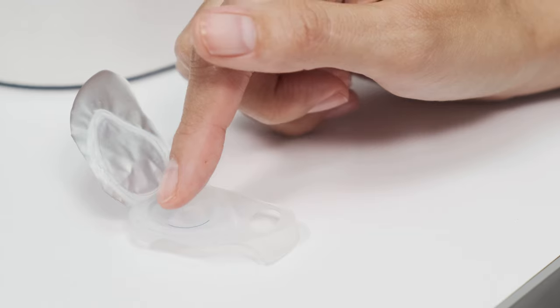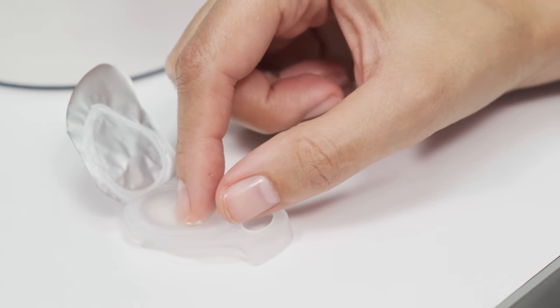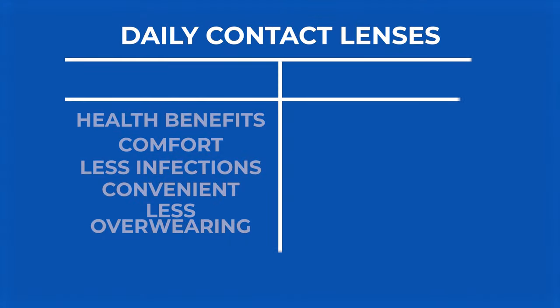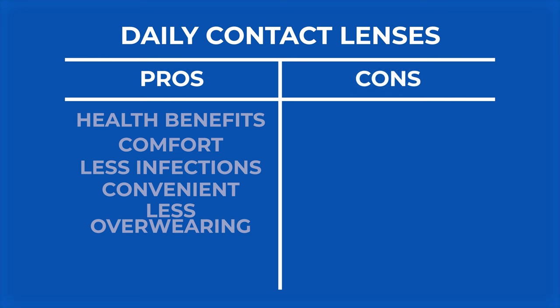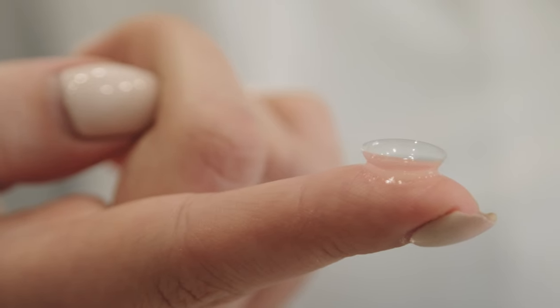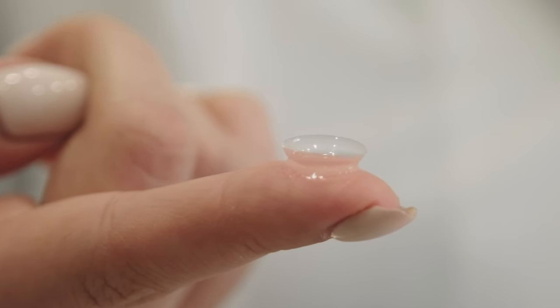One other pro to daily lenses: people tend not to over-wear their daily contact lenses. It's easier to remember — you take it out, chuck it, and get a fresh contact every day. Another possible pro is that daily contacts can be better for those that suffer from dry eye syndrome. But this can be a mixed bag. I find a lot of patients that actually do better with monthly contact lenses, since some monthly lenses can retain moisture a little bit better. But definitely a lot of people do better with daily contact lenses.